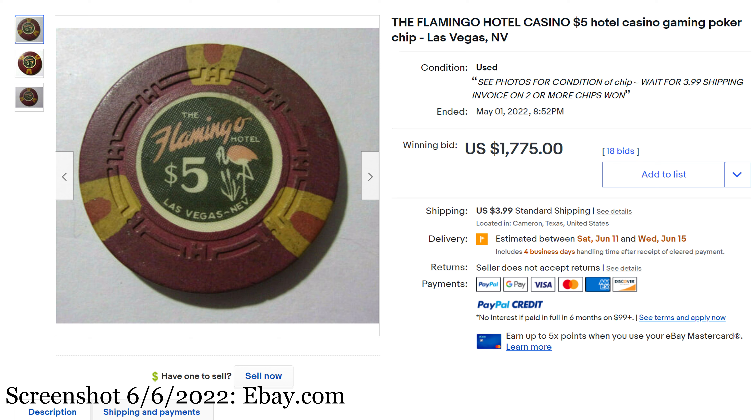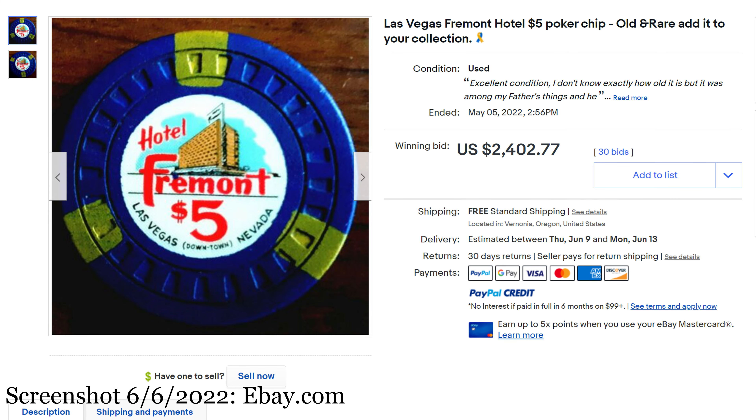May was a good month for poker chips. Number 3, we have the Las Vegas Fremont Hotel $5 Poker Chip — old and rare. May 5th, 2022 for $2,402.77. Released in 1955, this is called the Hub Mold — I was reading about this on Chipguide. Huge shout out to Chipguide, that's where I go for so much information. The Hub Mold has a picture of the hotel on it. Downtown Vegas, Hotel Fremont — this is such a lovely chip. In the top 50 of chips I want for sure.